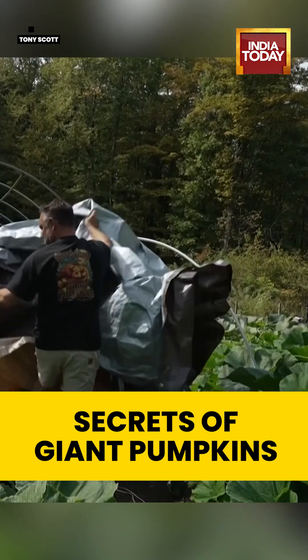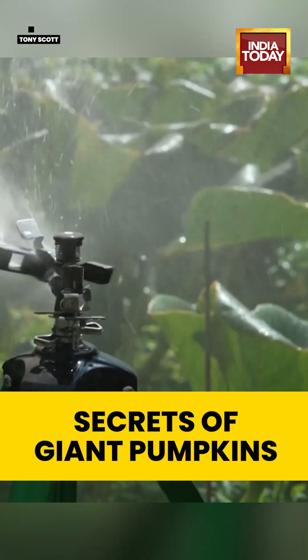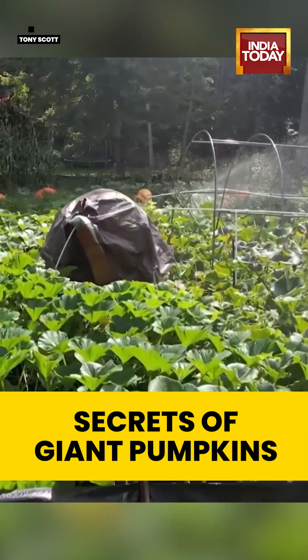I've never seen anything grow this fast — it's absolutely unbelievable. When you're actually growing this, it still blows my mind. It gets a little scary at some point — you're like, wow, this thing's really taking off. How far is it going to go?